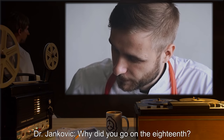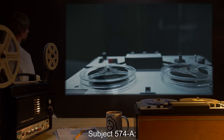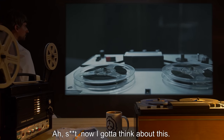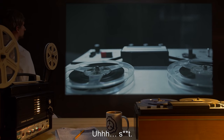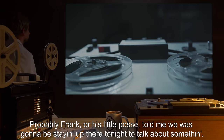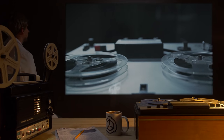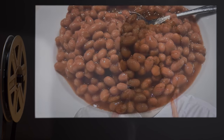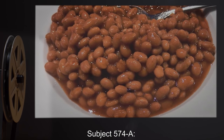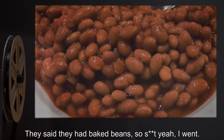Dr. Jankovic: Why did you go on the 18th? Subject 574-A: Probably Frank, or his little posse, told me we was gonna be staying up there tonight to talk about something. Dr. Jankovic: And you went? Subject 574-A: They said they had some baked beans. So, yeah, I went.